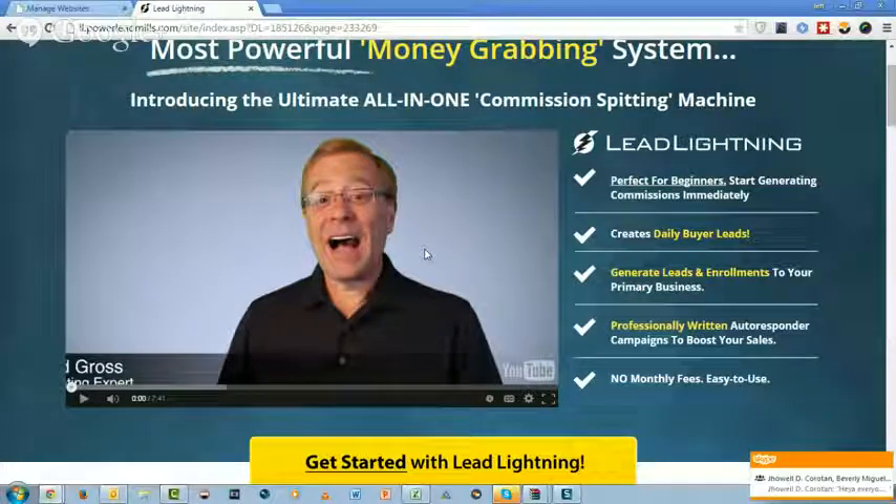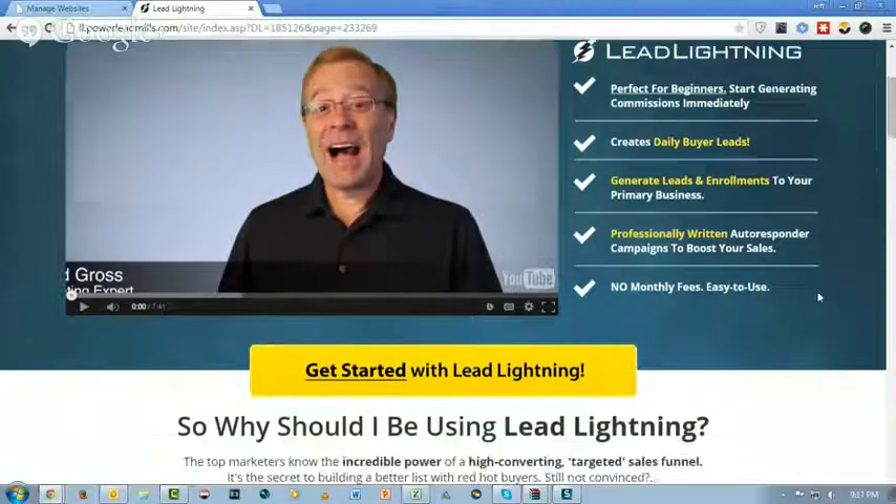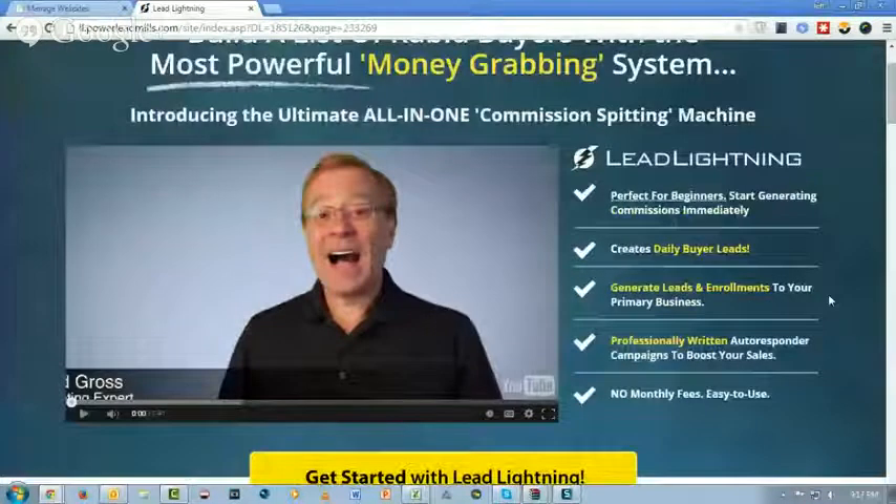It's pretty cool because as more and more people buy the product, you make bigger and bigger commissions. That's where the magic of the Lead Lightning system is. Not only is it a great front-end offer for $7, but for everybody who joins Lead Lightning underneath you and uses the product, you're going to make a $6 one-time commission.